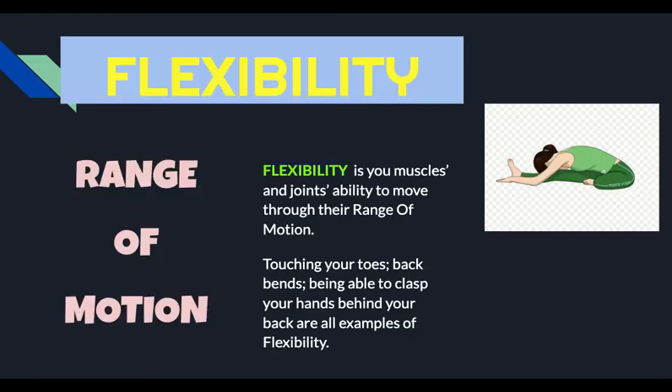Now we're looking at the fourth health-related fitness component, flexibility. In my opinion, this is the most underrated fitness component, the one that we seem to give the least amount of attention to. When I think of flexibility, I think of range of motion — how far can my muscles and my joints move? Flexibility is your muscles and joints' ability to move through their range of motion. Touching your toes, back bends, and being able to clap your hands behind your back are all examples of flexibility.